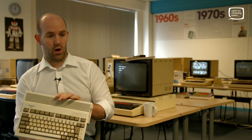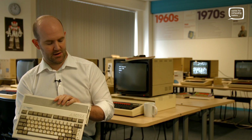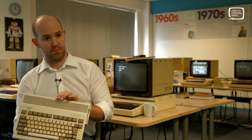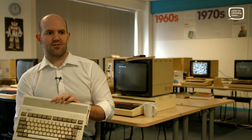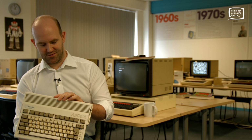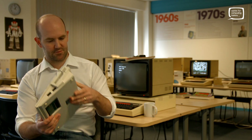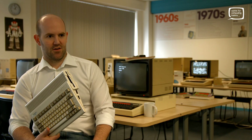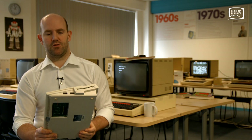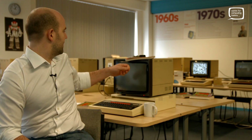I'd only ever programmed the BBC Micro — a bit of 6502 but mostly BASIC. This one had no BASIC at all, so it was only 68000. I wrote endless computer games in 68000, trying to debug things when they went wrong. I don't have my BBC Micro because I sold it for £75 to buy the ROM kernel manuals for this machine, which is why I had to borrow a BBC from you the other year.